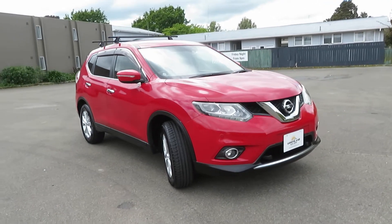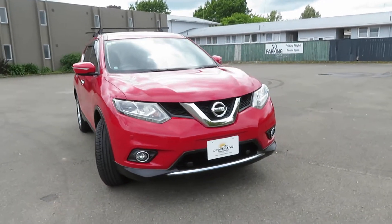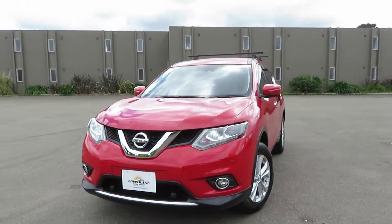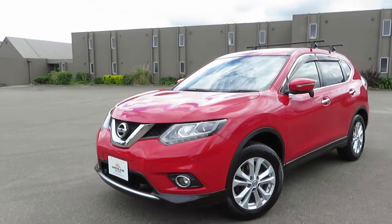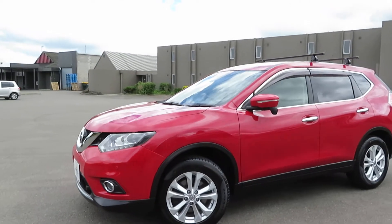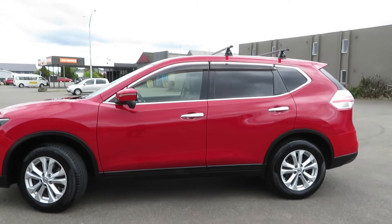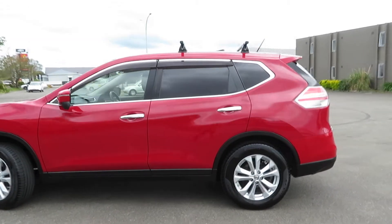Hi friends, Greenland Autos here. Have a look at this freshly imported 2014 Nissan X-Trail 20X all-wheel drive. It's the lightest edition X-Trail, very popular in the market nowadays. Smart in red color, fully protected by ceramic coat.